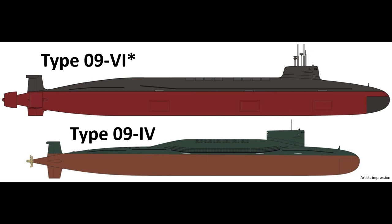So the Type 096 might be significantly bigger than the current 094-alpha, but carry the same number of ballistic missiles, in order to reduce its noise signature. In addition, all other things being equal, a smaller boat may be more effective in shallow waters.